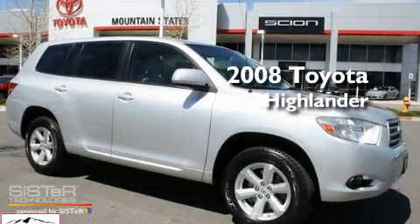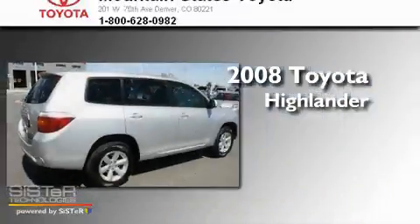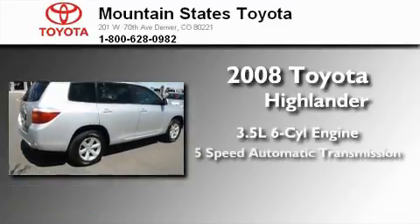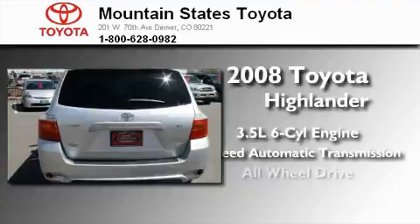This is a certified pre-owned 2008 Toyota Highlander. It has a 3.5 liter 6-cylinder engine, a 5-speed automatic transmission, and all-wheel drive.